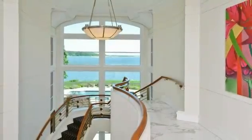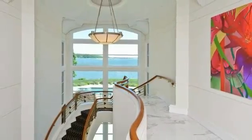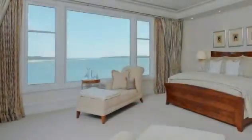The second floor landing and gallery offers the perfect setting for exceptional artwork, while the elegant curved half-walls form a bridge over the main entrance below.